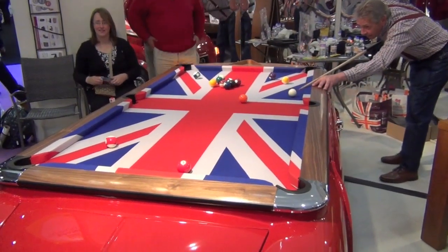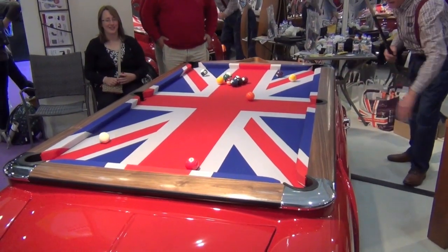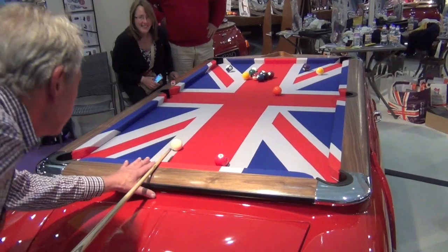Here we see the incredible Mini Cooper pool table's inventor and engineer, Doug Cottam, ably demonstrating how well the table plays.